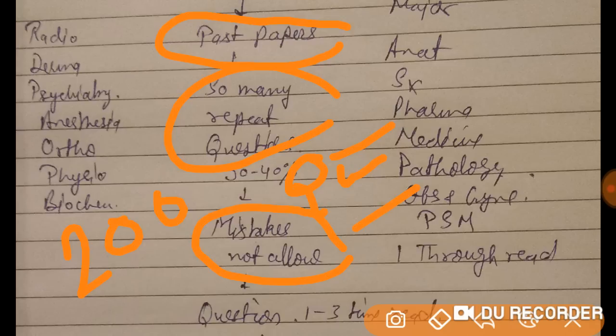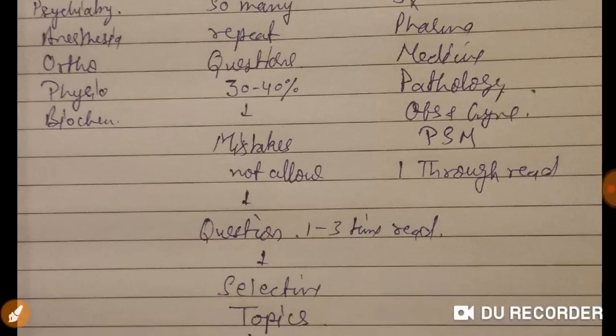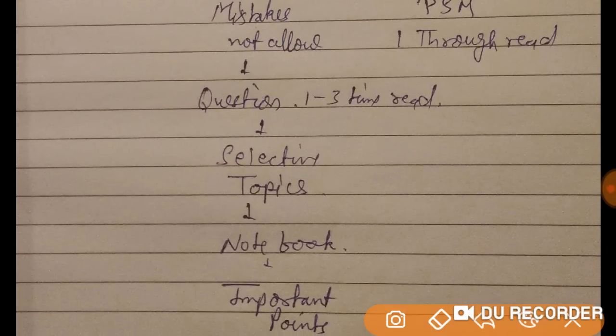You have to solve the same MCQ one to three times and thoroughly read selective topics. Find the important topics that appear in this exam — for example, this year they asked about Foley catheter color and IV cannula color, so you must remember such topics.